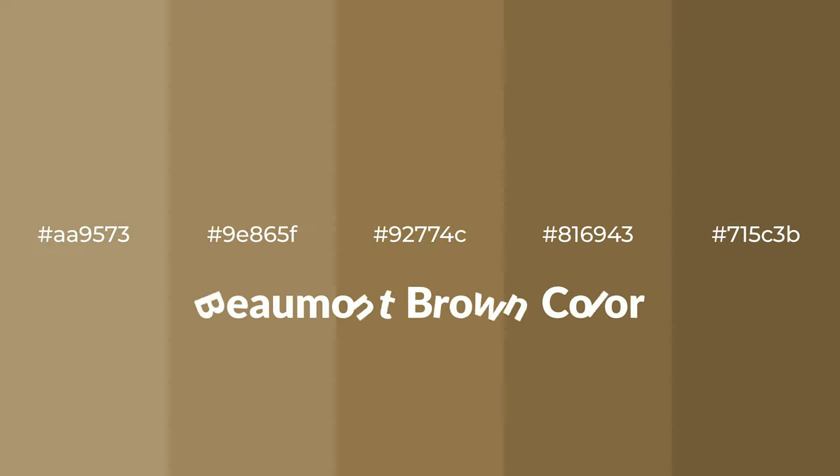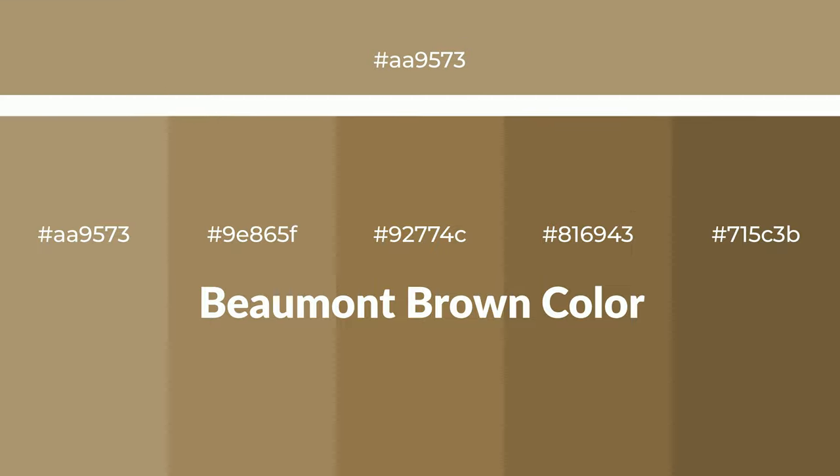Warm shades of Beaumont brown color with brown hue for your next project. To generate tints of a color, we add white to the color. Tints create light and exquisite emotions.